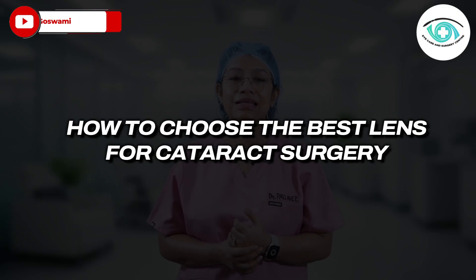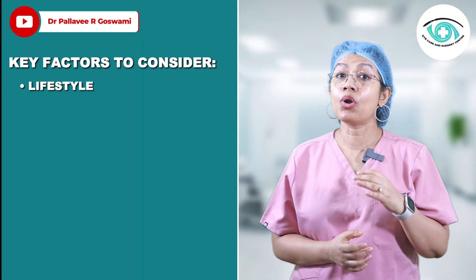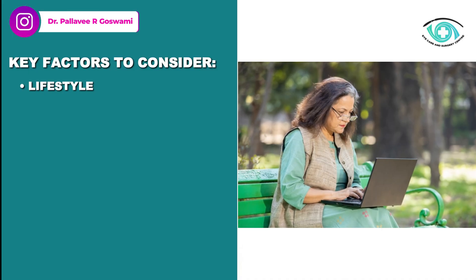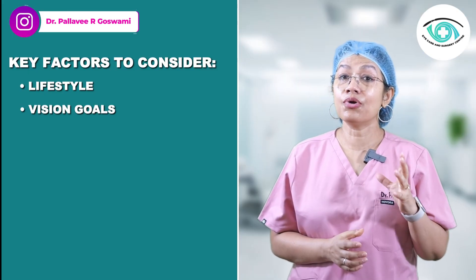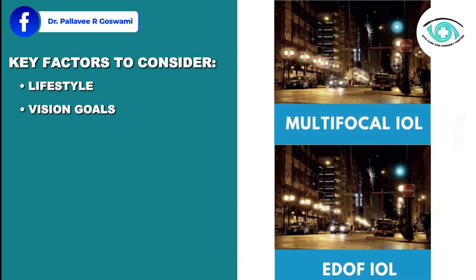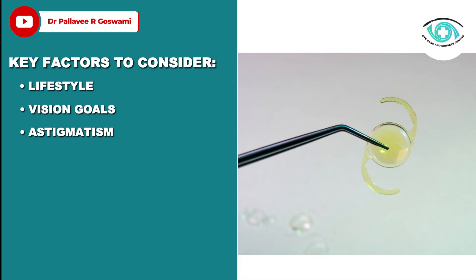How do you choose the best lens for cataract surgery? Key factors to consider include your lifestyle — do you read a lot, use computers, or drive at night? Your daily routine will affect your choice. Then consider your vision goals. If you want to reduce glasses completely, you may lean towards multifocal or EDOF lenses. Also consider astigmatism — if you have moderate to high astigmatism, a toric IOL may be essential for clear vision.